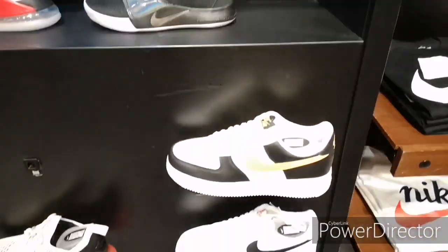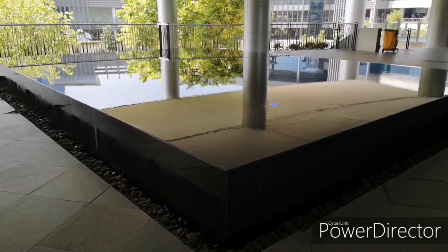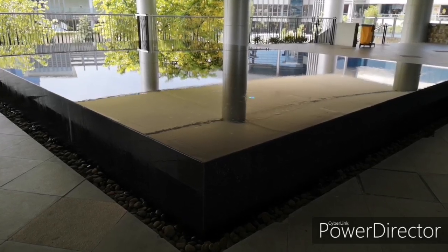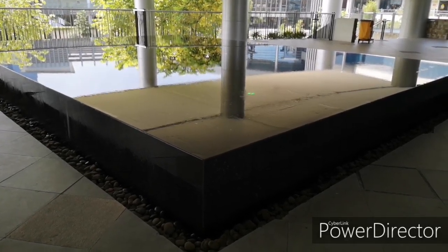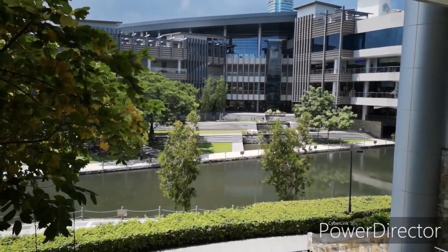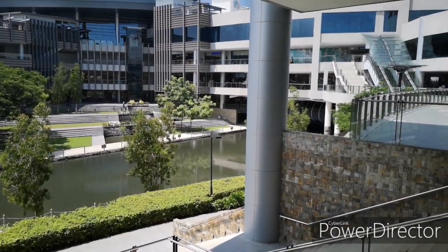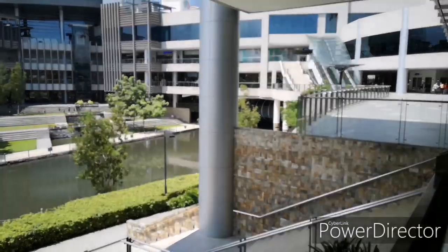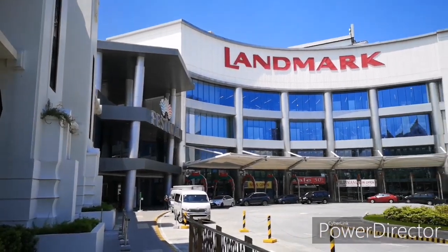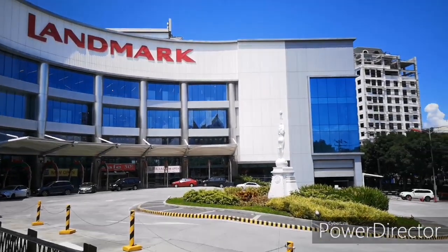So that's it here at Festival Mall — there are several sneaker shops you can find. There's Adidas, Converse, Fila, New Balance, Capital, Royal, and Reebok, and all that good stuff.